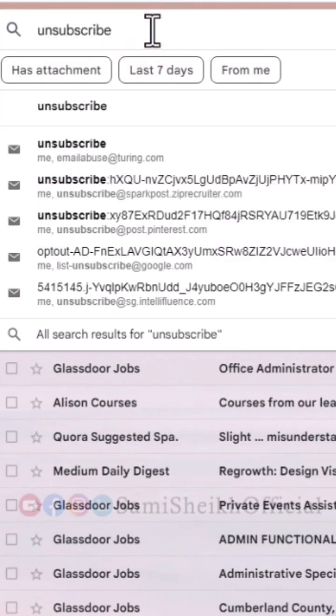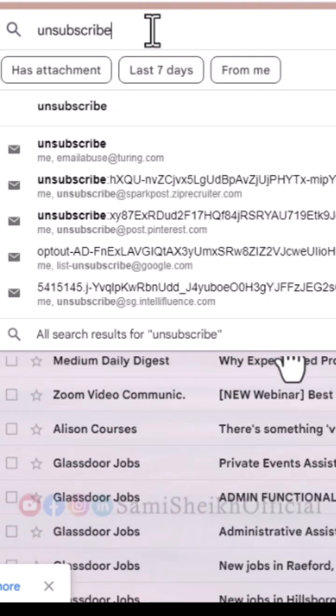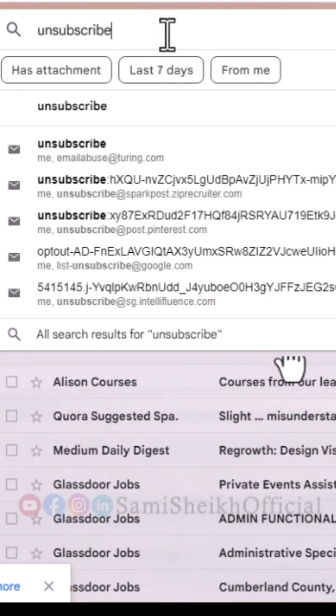Simply search for 'unsubscribe' and you will see a list of all promotional emails you have subscribed to. Ensure that all of them are spam or promotional emails and not important ones.